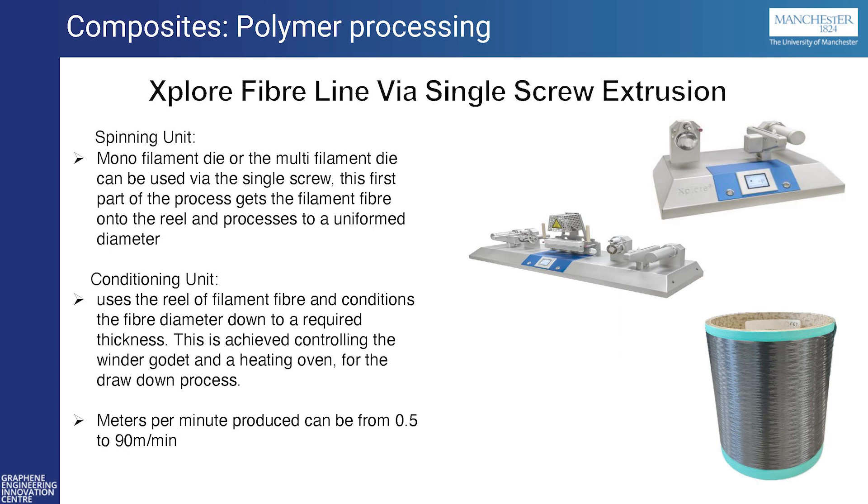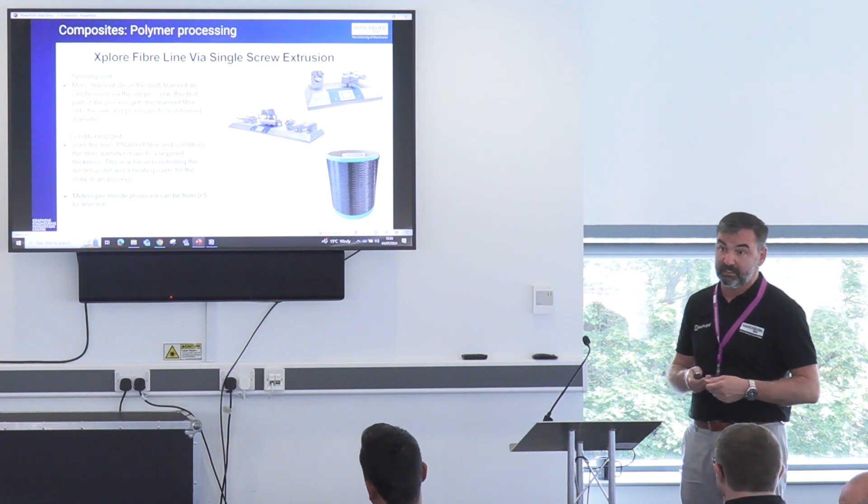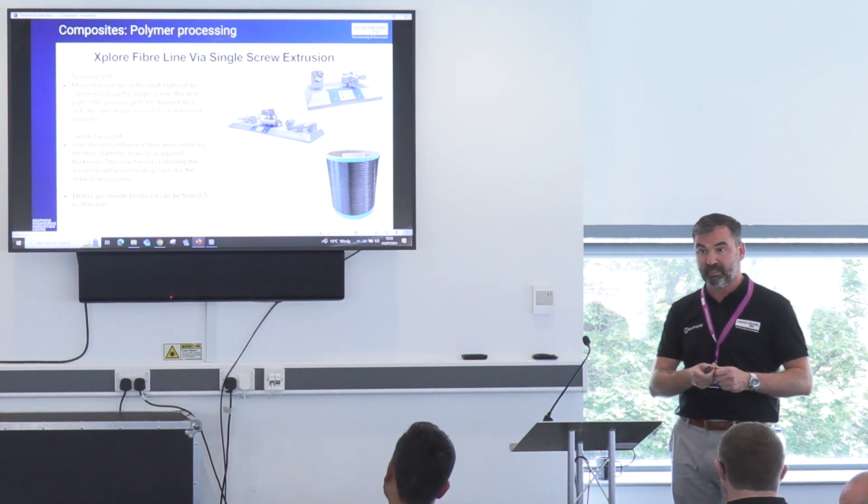Also, going from single-screw, we can produce fibres. We've got a fibre explore line where we condition the actual fibres. We take the monofilaments from the single-screw, put them through the fibre explore line to condition them, and we can actually stretch those filaments down to 0.5 microns. We're producing fibres which are for industry — a company we've been working with — and now we can try to get those into products as well.